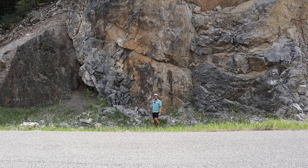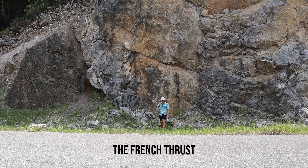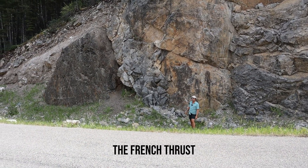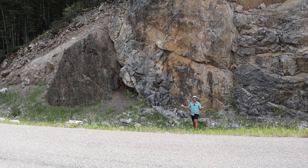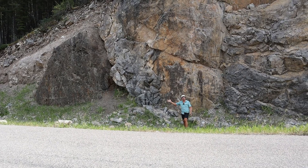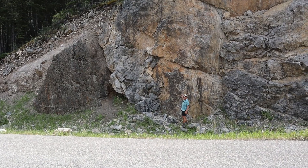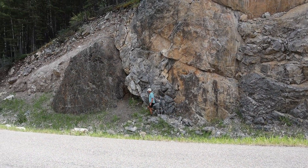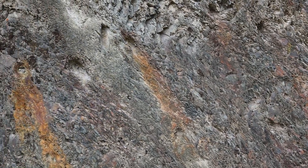Behind me here is one of the really great outcrops — this one is called the French Thrust. The thrust fault is named for the neighboring valley, or actually around here they don't call them valleys, they call them gulches, so it's French Gulch. The French Thrust places Mississippian Castle Reef Dolomite, which is about 300 million years old, up on top of Blackleaf Formation shale, which is this stuff here, and that's Cretaceous in age.